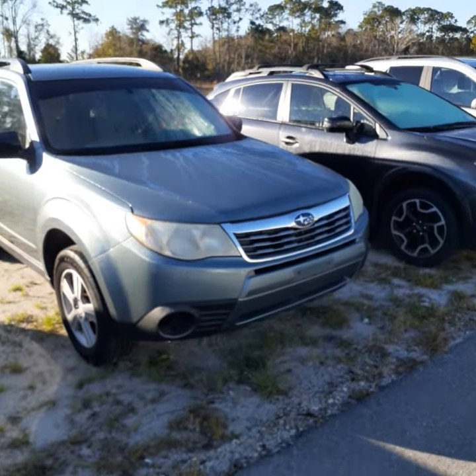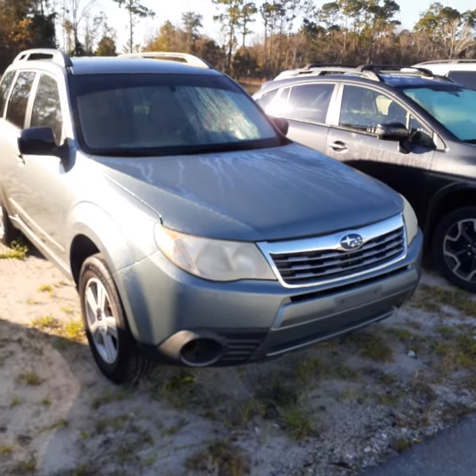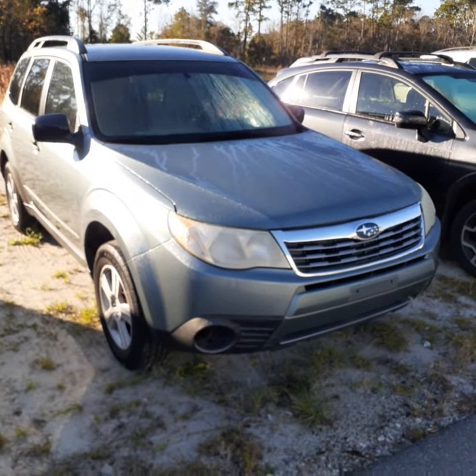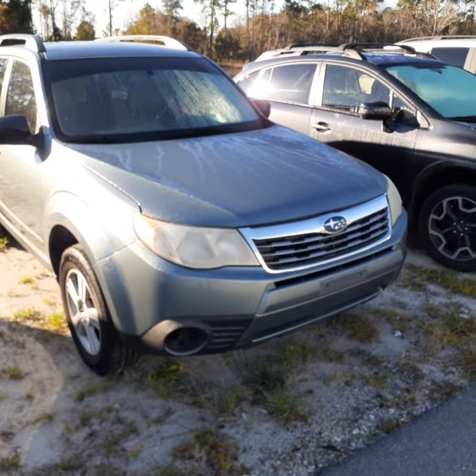Alexis, good morning. This is John with Subaru of Daytona and Ricciatos, located here on Tomoka Farms Road. You inquired about the 2010 Subaru Forester Sage Green. This is the car — I'm just going to give you a quick walk around.